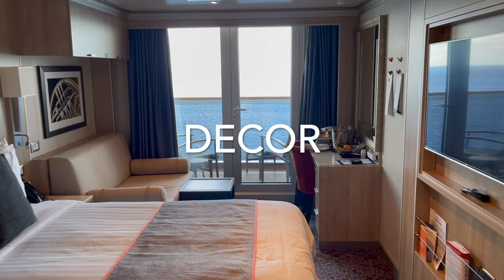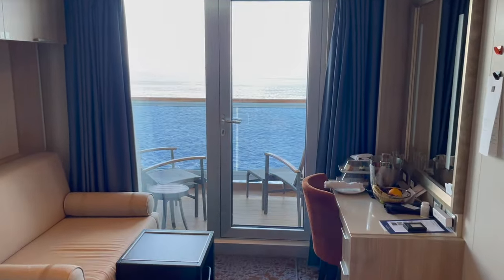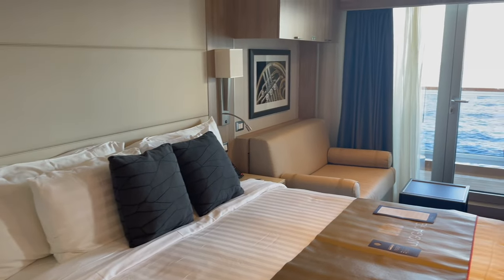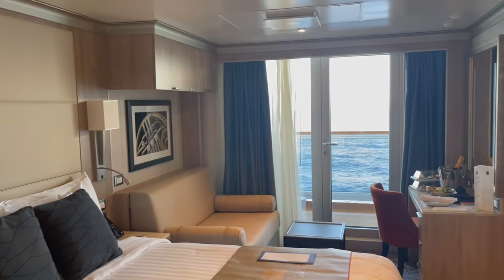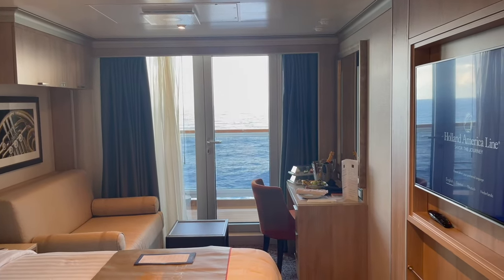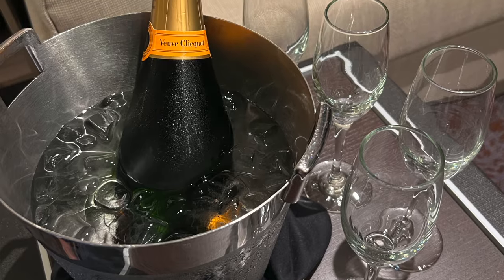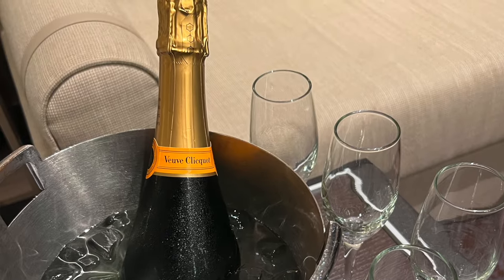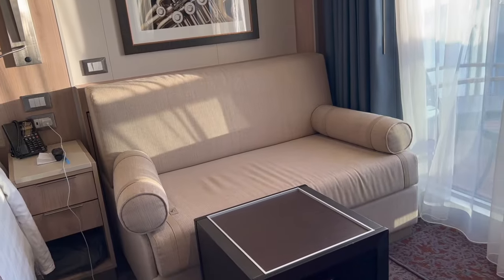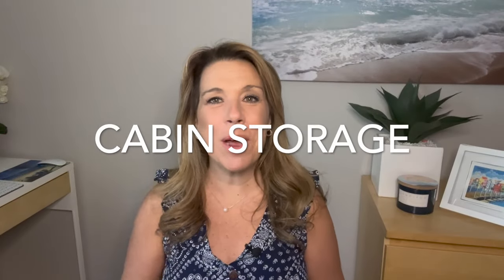The decor in this veranda cabin is traditional but feels modern and light. The bed was extremely comfortable, and we also had a sofa which was a nice place to sit when we weren't on our balcony. We had friends in for champagne and hors d'oeuvres before dinner on formal night, and we were able to entertain on our balcony as well as in the seating area around the couches.